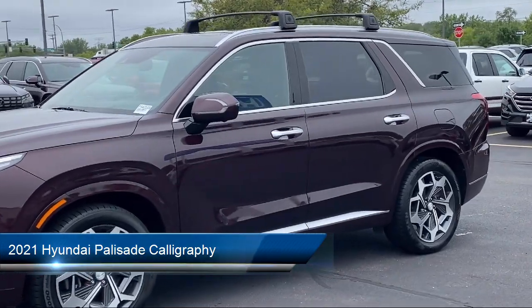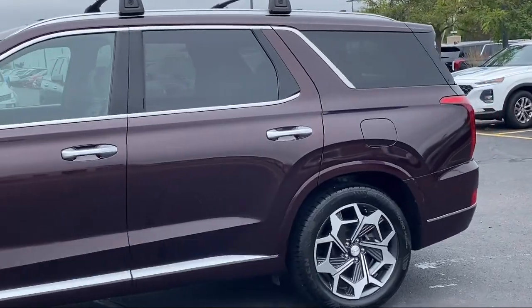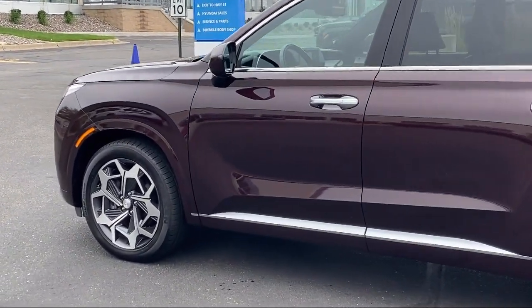This vehicle comes equipped with navigation, rain-sensitive windshield wipers, third-row seating, ventilated rear seats, Apple CarPlay and Android Auto, and heated rear seats.